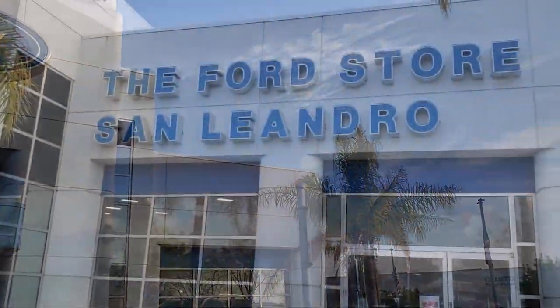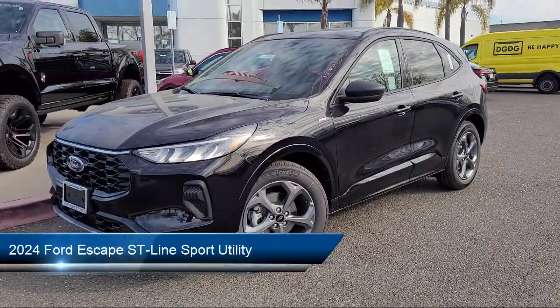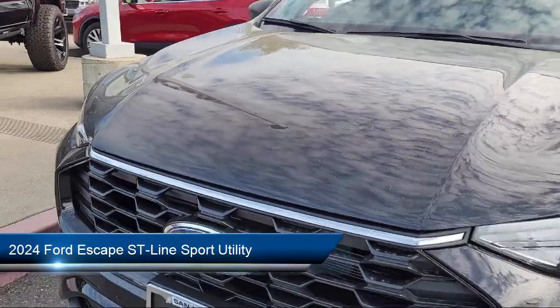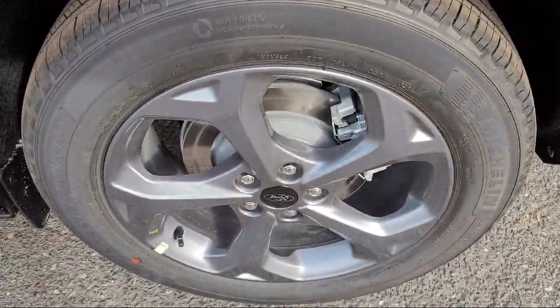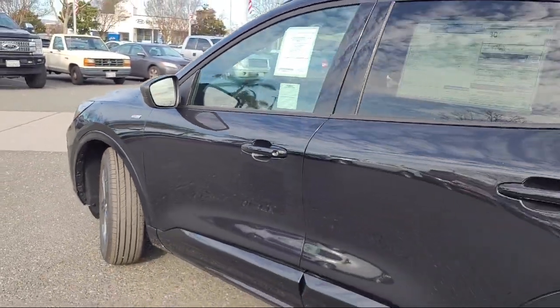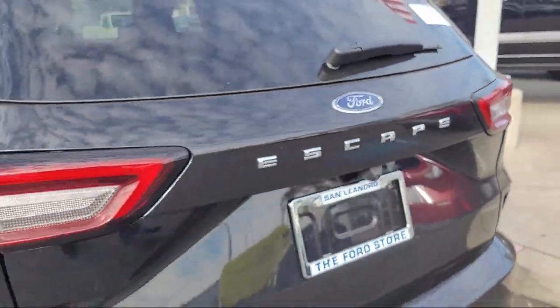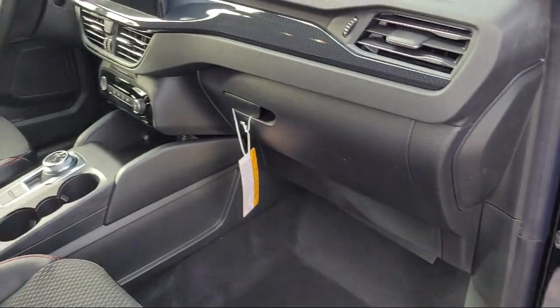Welcome to the Ford Store San Leandro, and here's a look at another one of our great vehicles for sale. It comes equipped with Ford Co-Pilot 360 Assist, Ford Pass Connect, Sync Communication System, Sync 4 Technology, Rear View Camera, Speed Sign Recognition, Alloy Wheels, Auto High Beam Headlamp Control, Electronic Stability Control, and Steering Wheel Controls.